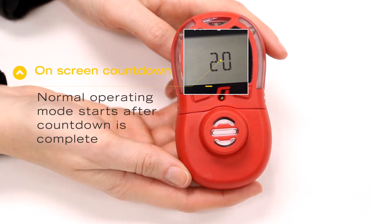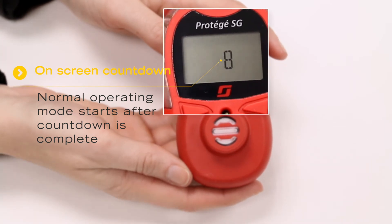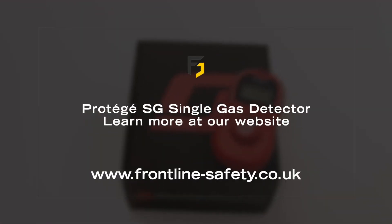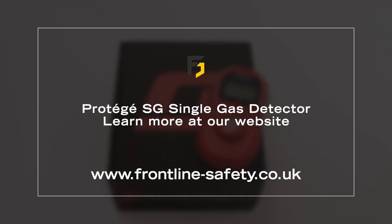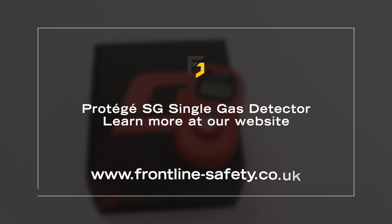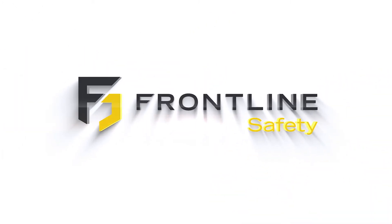A countdown will show until this is completed, and once the self-test is complete the monitor will return to normal operating mode. You can learn more about the Prodigy SG single gas detector at frontline-safety.co.uk.